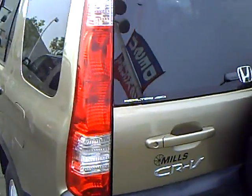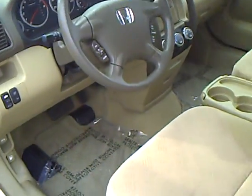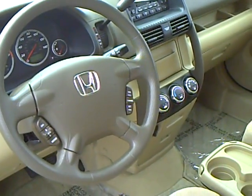It's a pretty fairly clean unit. Real-time 4WD. It has a 2.4 liter 4-cylinder in it. CD player, air conditioning, power windows, power door locks.